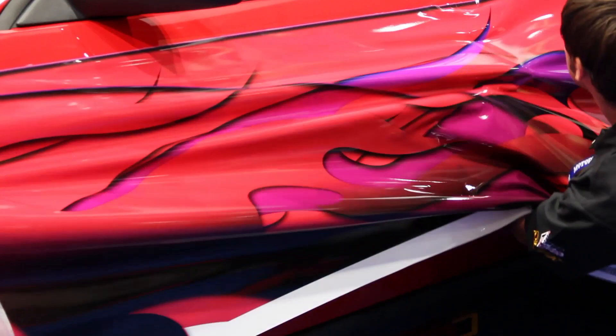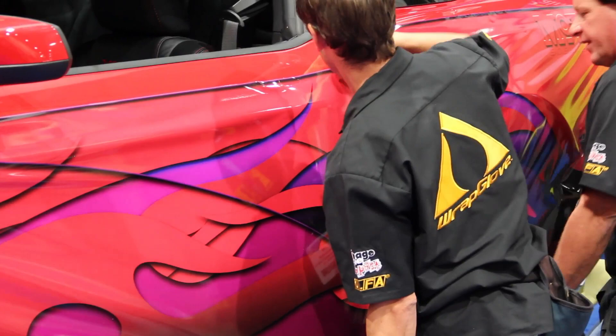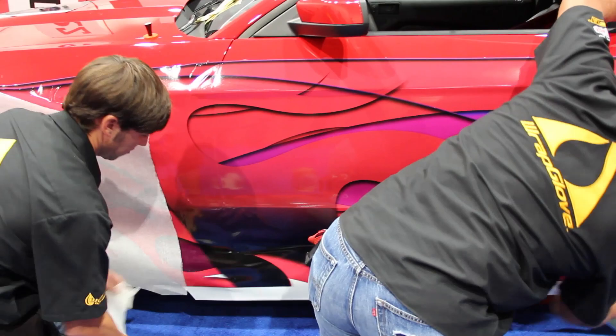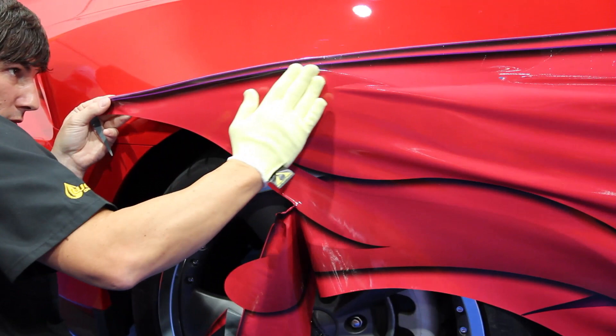Now the first stage of our build was for the guys from Ape Wraps to begin the vehicle wrap process. As you can see, there's a lot of work involved, but they're professionals and they make it look pretty easy. When we come back from our break, we'll watch the guys finish up, and then we'll start installing some appearance products to turn this stock Mustang into a show car.